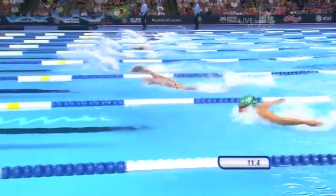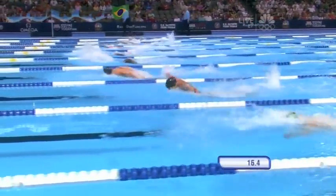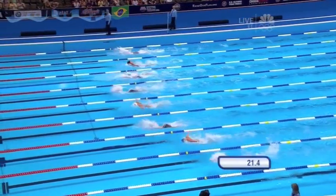Now it starts getting important. This morning in the prelims it was only about the top 16, but now you cannot take any chances, especially in this first semi, because you don't know what's going to happen in that second semi.